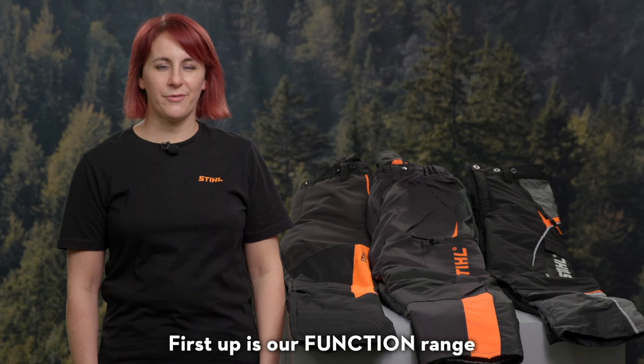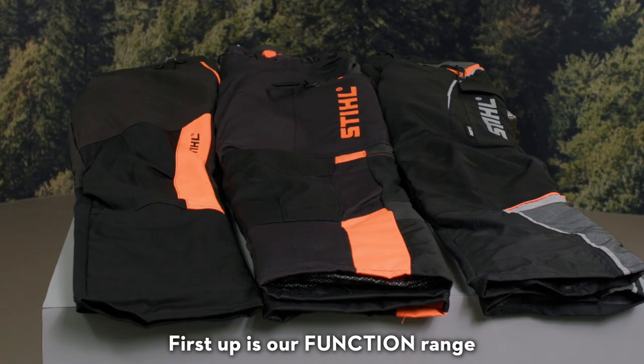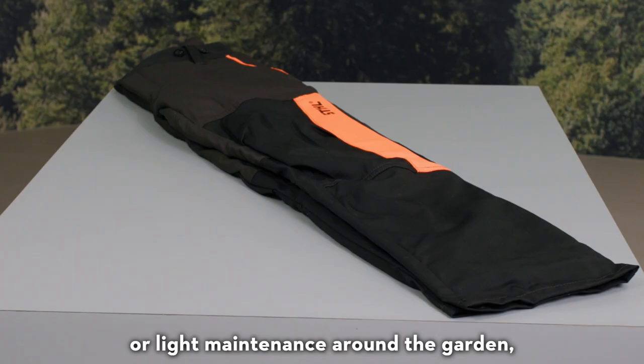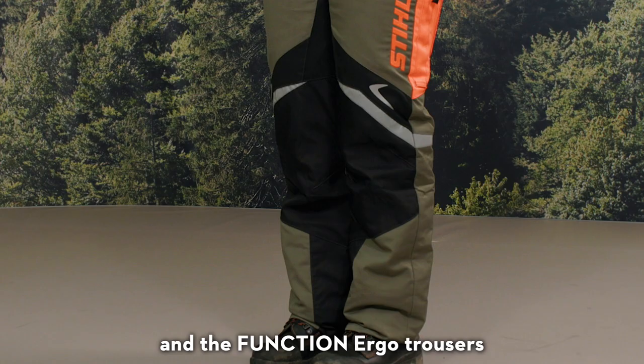First up is our Function range. For those of you who are only using a chainsaw occasionally for cross-cutting of timber or light maintenance around the garden, we have the Function Universal Trousers and the Function Ergo Trousers.